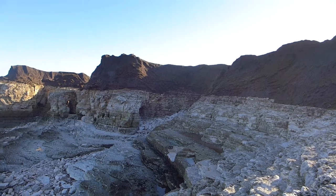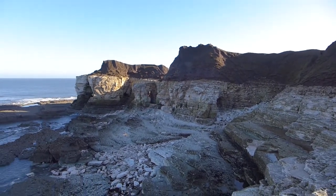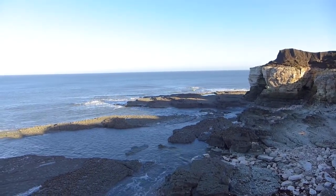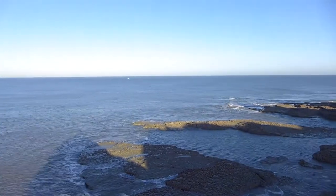I just wanted to give you a little sneak peek of some of the locations that we go on the Yorkshire Landscape Photography course. This is Flamborough — it's the first bay, and I spent most of my summers here, so I know this location really, really well.